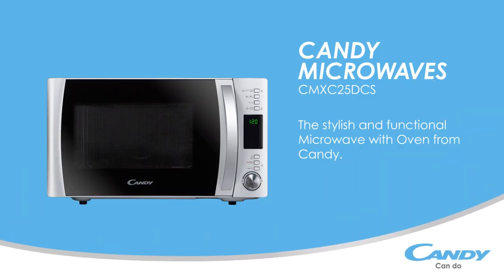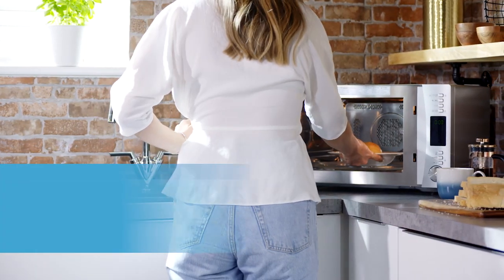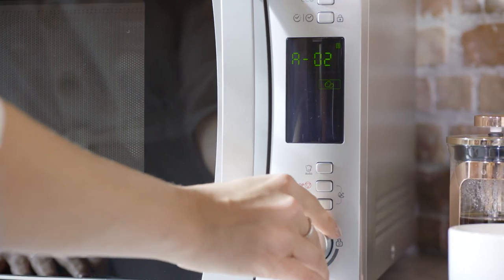This high-spec microwave oven can be used as a second oven for more convenient, faster cooking with space-saving efficiency. Offering you complete control over your microwave cooking, it allows you to choose from 40 preset menus or 5 different power levels for manual control.